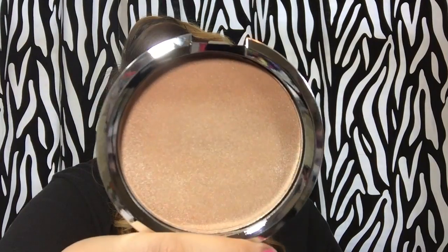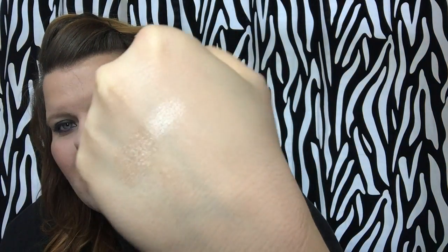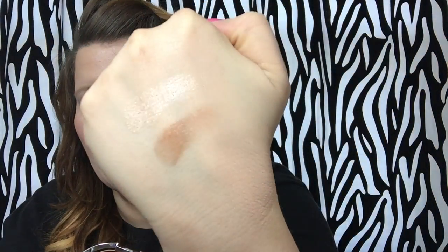This is the CC Plus Radiance Ombre Bronzer in Warm Radiance. It also has that frosted front but a different back than the other one. This is beautiful — you can see I've already swirled my brush around in it. It's got a bronze shade that transitions into more of a bronzy highlight. Just really pretty. I don't know what else to say other than it's beautiful to look at.